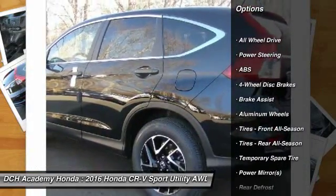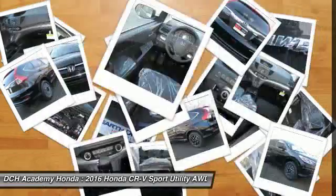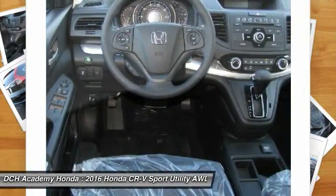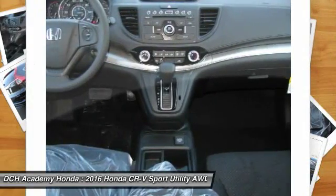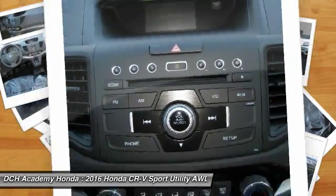All-wheel drive, stability control, keyless entry, anti-lock braking system, steering wheel audio controls, traction control, backup camera, Bluetooth, driver airbag, and adjustable steering wheel.